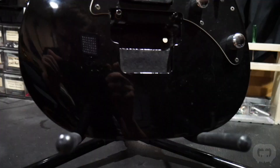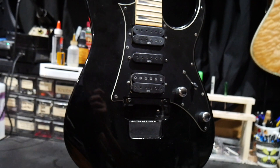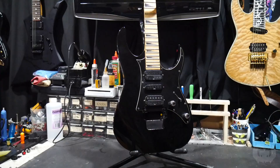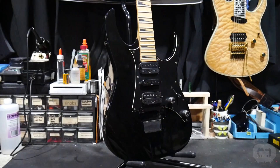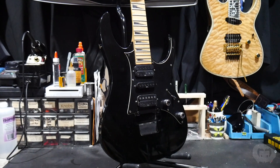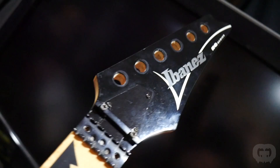This is an Ibanez RG350 MDX, a 2010 model built in Indonesia. It was sent in by a fan of the show, Ben, to have it overhauled. This is Ben's first guitar from when he was 16 years old, and it was sitting unplayed for years, so he wanted to give it some new life. This guitar features a basswood body with bolt-on construction, three pickups — humbucker, single coil, and humbucker — and a maple neck and fretboard with a Wizard 2 profile, 24 frets, and shark tooth inlays. The RG series from Ibanez is probably their most popular model, played by a ton of pros across many different price ranges.